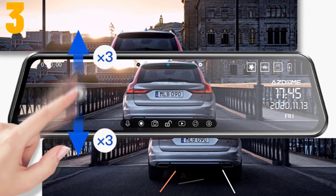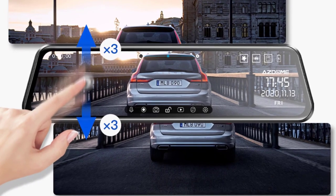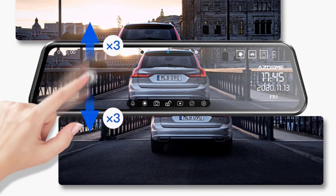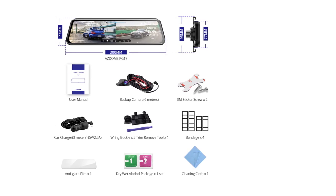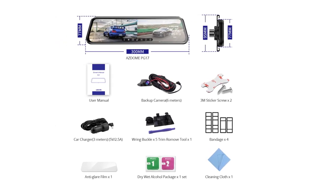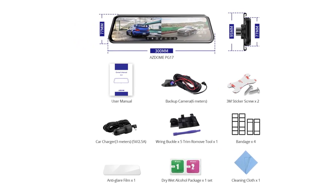Specifications: Brand name — Asdome. Display — IPS. Screen ratio — 16:9. View angle — 150 to 160 degrees. Camera resolution — 1920 by 1080. Video codec — H.264. Video format — AVI. Max external memory — 128G.